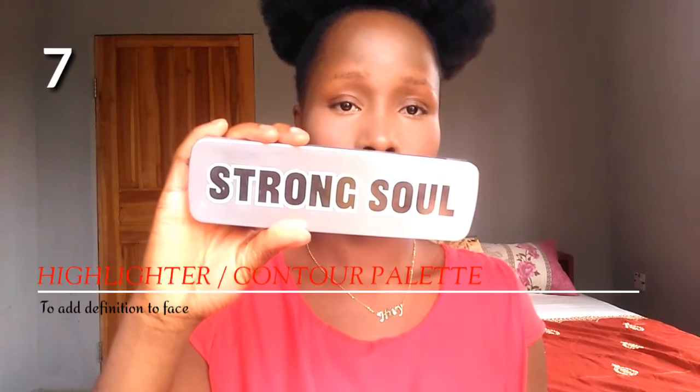Don't forget to subscribe to my channel, give this video a thumbs up if it was helpful, and leave your comments and suggestions in the comment section. The next essential item you need is a contour and highlight palette — you need this to add definition to your face, bring back the natural shadows, contour your nose, and highlight your cheekbones, nose, and brow bone. It's an essential makeup item.